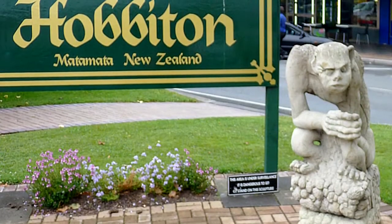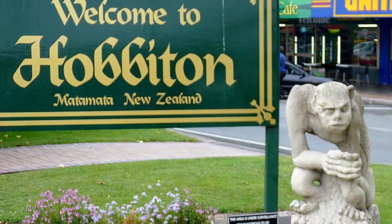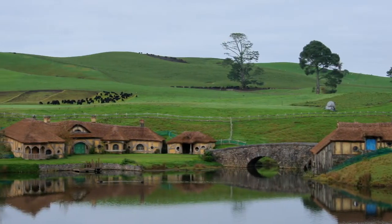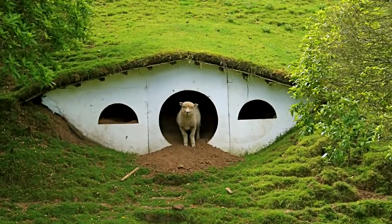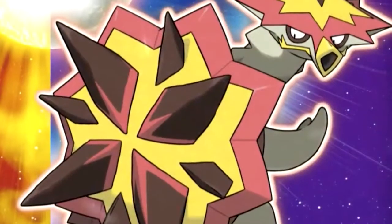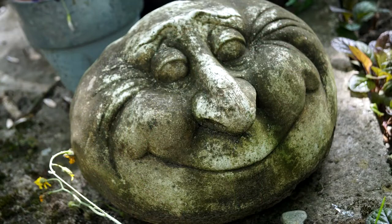The name Matamata might sound familiar to any Lord of the Rings fans, since this was the name of the town in New Zealand where the sets for Hobbiton were shot. You can actually visit there and get a tour of Bag End and other iconic Hobbit holes from the Shire. There's really no relation to the turtle besides the name, though. Matamatas do, however, have a Pokemon design based off of them — well, then again, what doesn't?